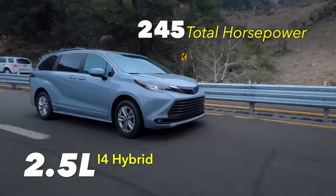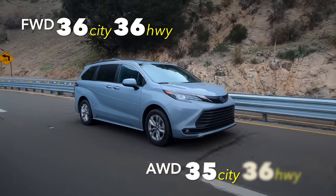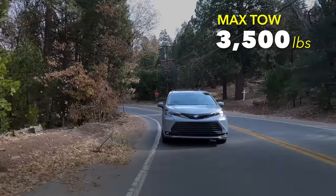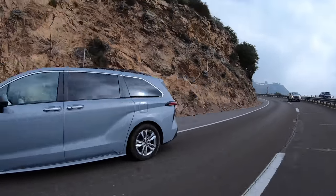Let's talk about engine choices — there's just one engine, a hybrid powertrain, but you can get it in front-wheel drive or all-wheel drive. All-wheel drive costs two thousand dollars or less depending on the trim. If you want to tow with your Sienna it maxes out at 3,500 pounds, and a very cool detail: the engine uses 87 octane, which will save you money.